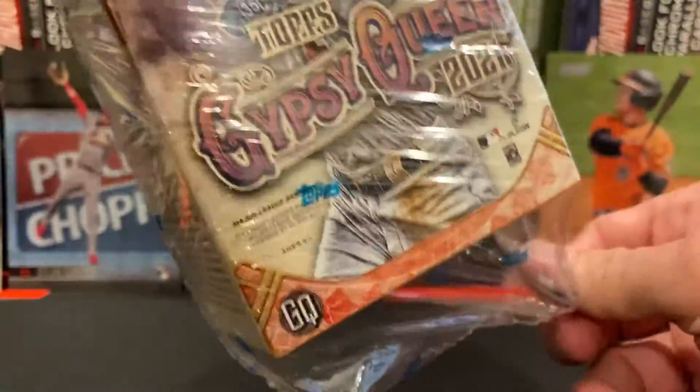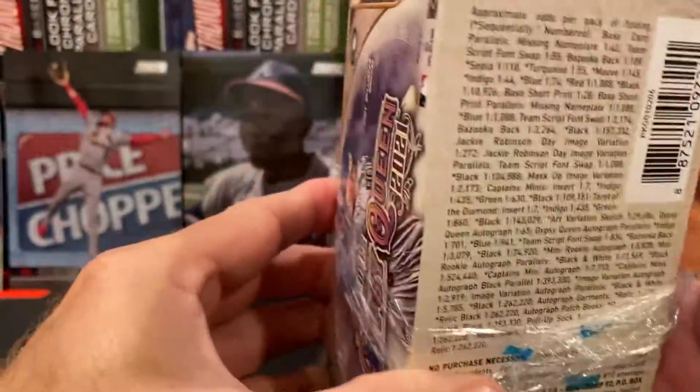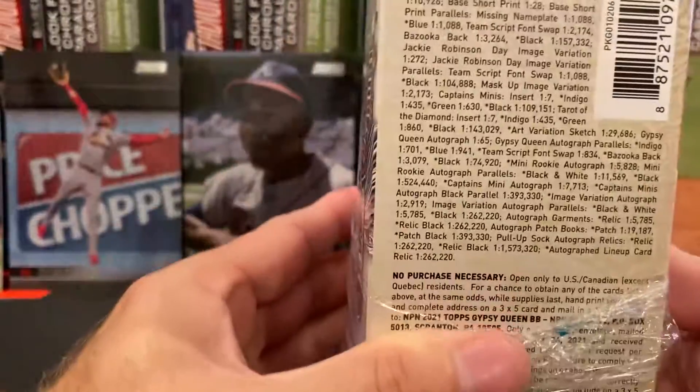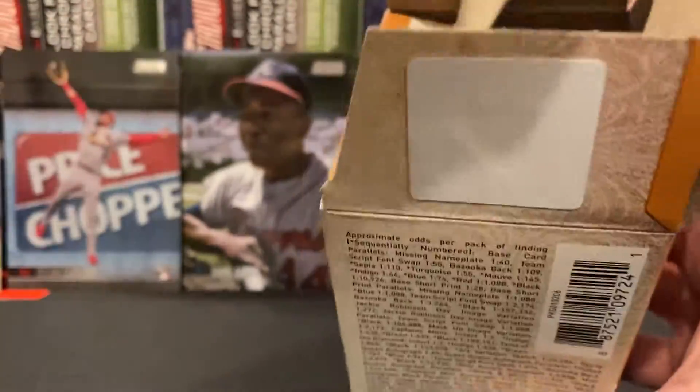So before we start, I'm going to make sure you can see the odds — in case you want to see them, you can go ahead and pause it right here. But let's go ahead and open these up and see what we got. Seeing the odds is good, but seeing the cards is even better.